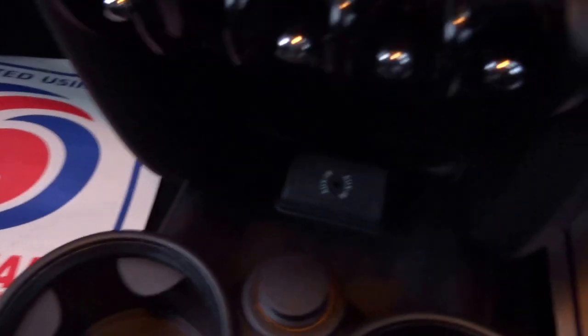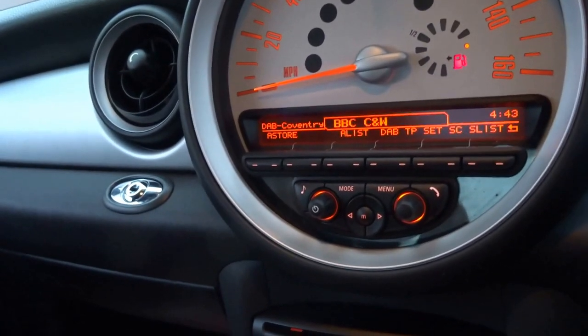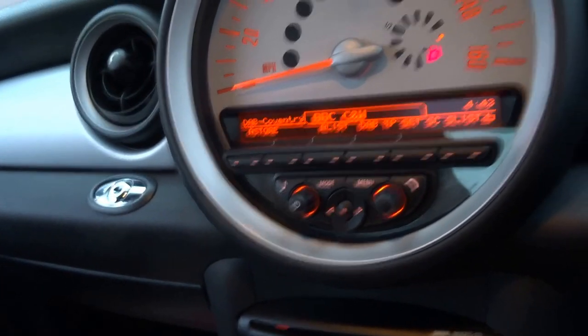We've got an auxiliary input just down there, Bluetooth, FM, AM and digital radio. The original book pack comes with the car, and you've got automatic windscreen wipers.